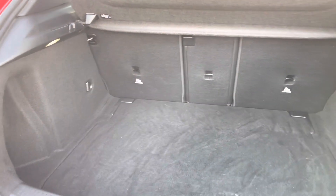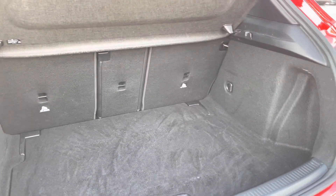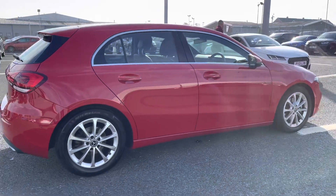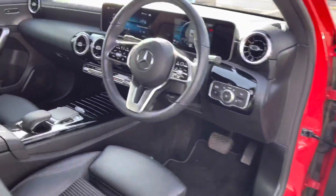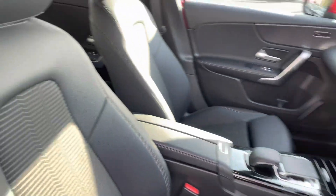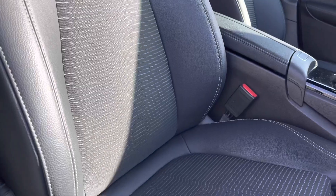In the boot you've got a large amount of boot space — you'll have no trouble fitting any shopping or bags in, providing practicality, comfort, and style throughout. Moving to the front, there's a very modern dashboard, and the front sports seats grip you very nicely as you drive and are very comfortable to be in.